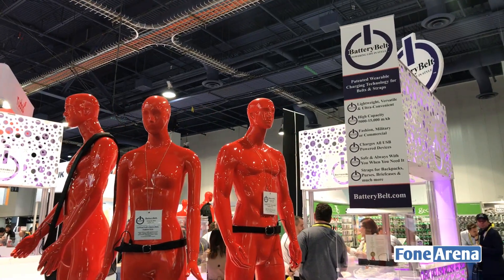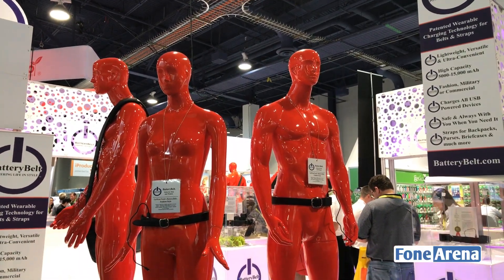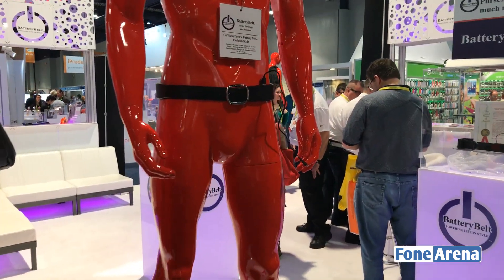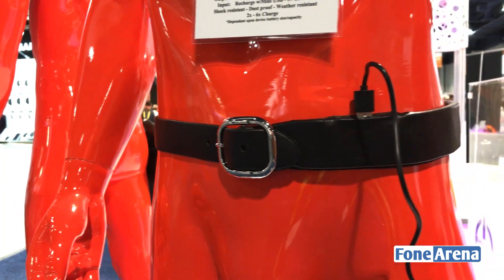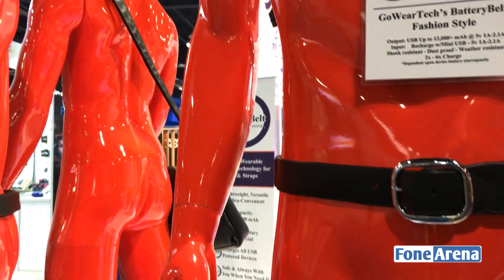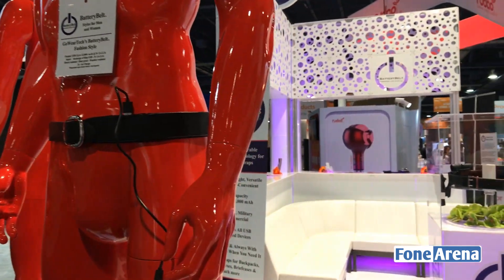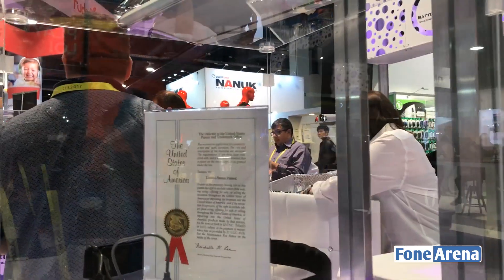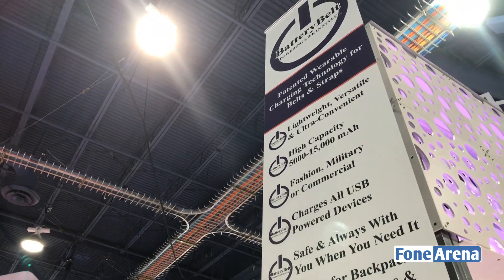Hey guys, Ronia from 4K9, and here we are at CES 2017. There's a company called Battery Belt that kind of got my attention. It's basically a battery on your belt — a power bank worn near your waist. It's shock resistant, dustproof, and weather resistant. The company actually has a patent in this area, and they're exhibiting a United States Patent Office record right here.